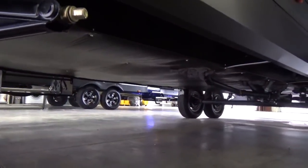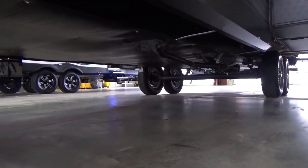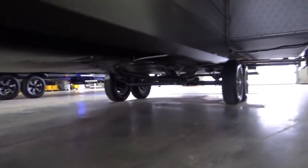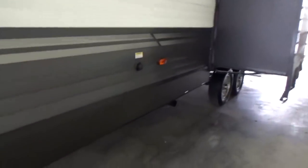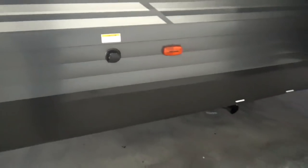32 feet in length, fully enclosed, heated underbelly on this. They spray foam around all the openings where the plumbing runs through. Black tank flush is also included, so you can shoot water into your black tank to help rinse it out, prolong the life of your probes, and all of those things.